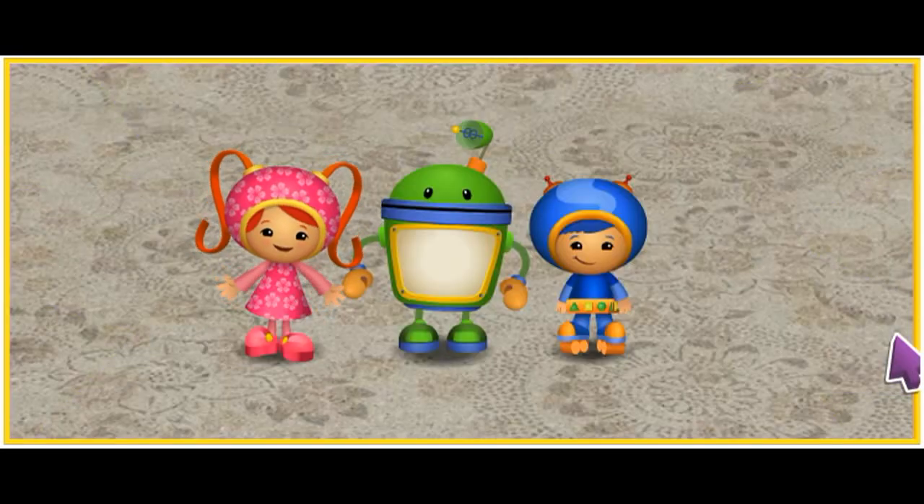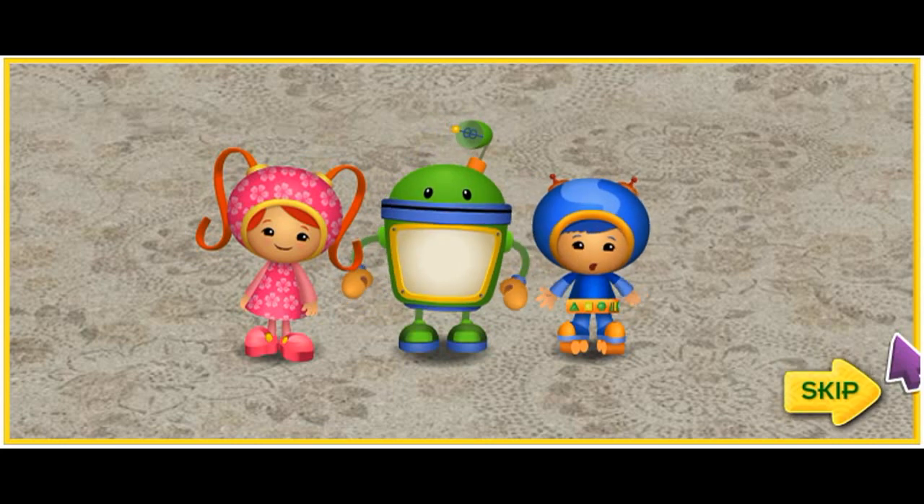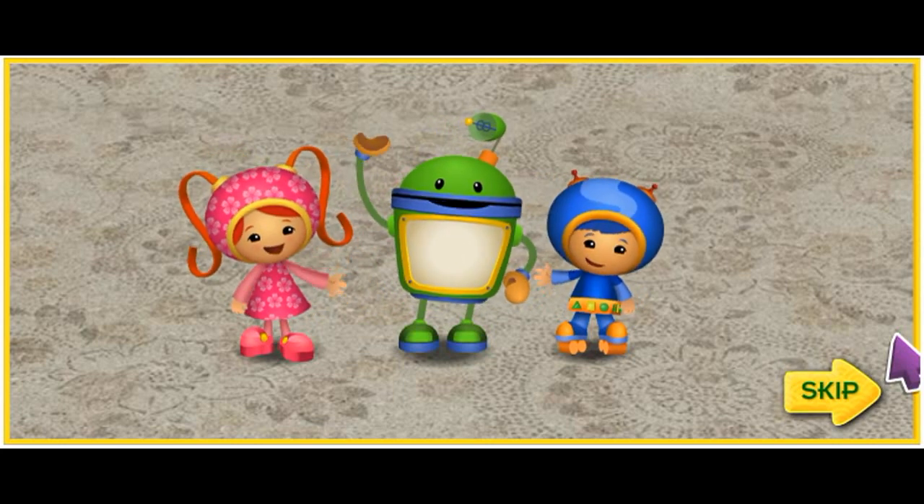Hi, Umi-Friend. It's me, Millie. I'm Bot. And I'm Geo. And together we're Team Umizoomi.